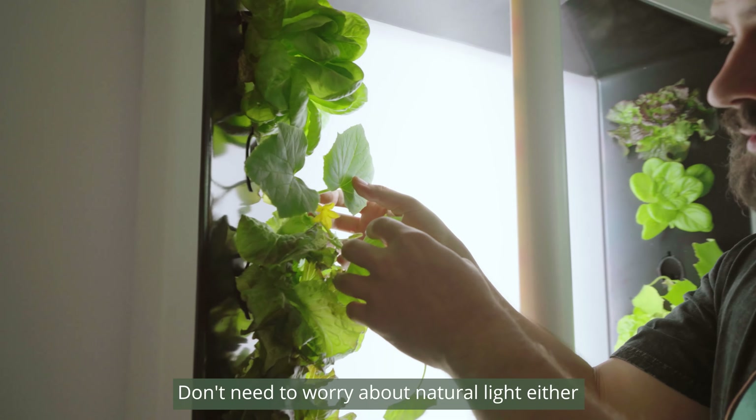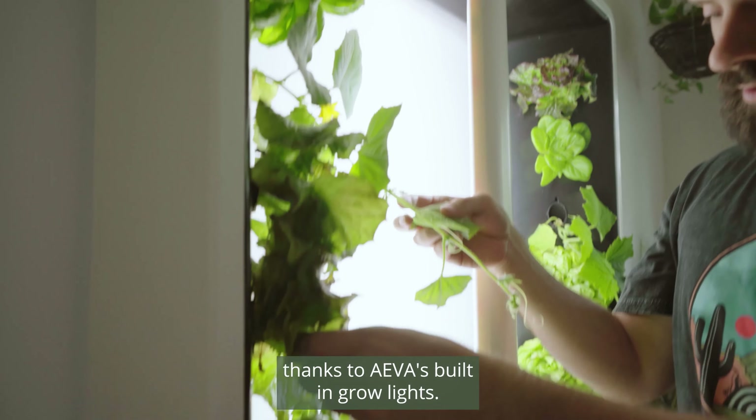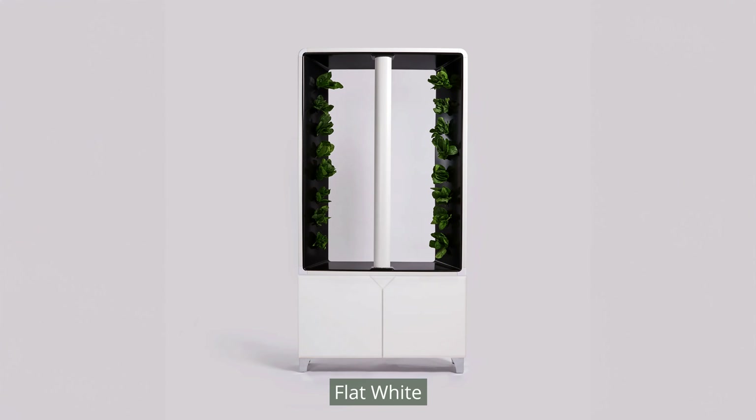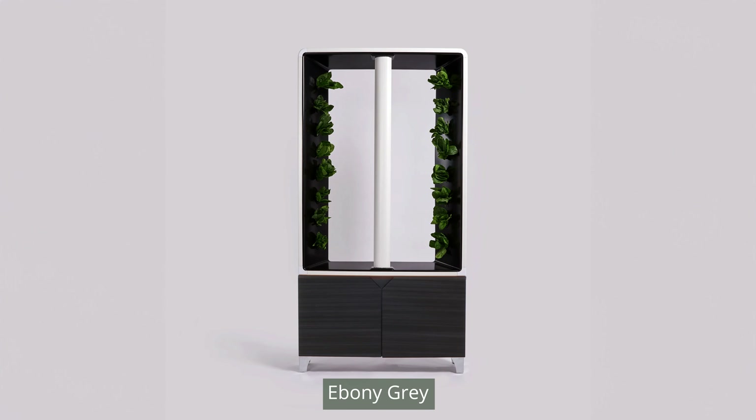You don't need to worry about natural light either, thanks to Ava's built-in grow lights. Ava comes in five different colours: flat white, flat black, ebony grey, millwood oak, and walnut.